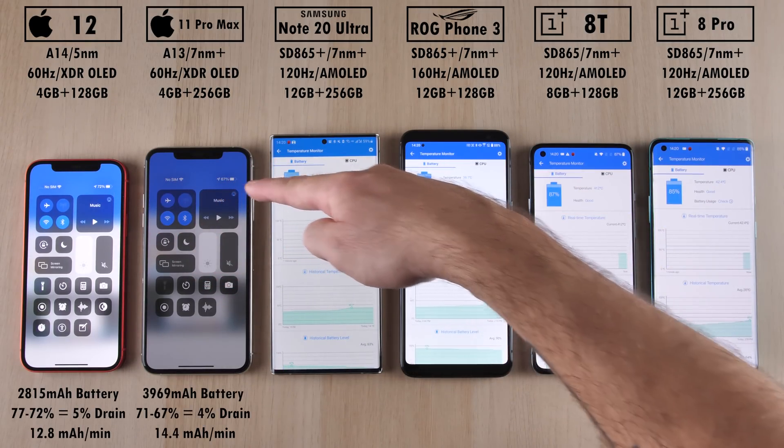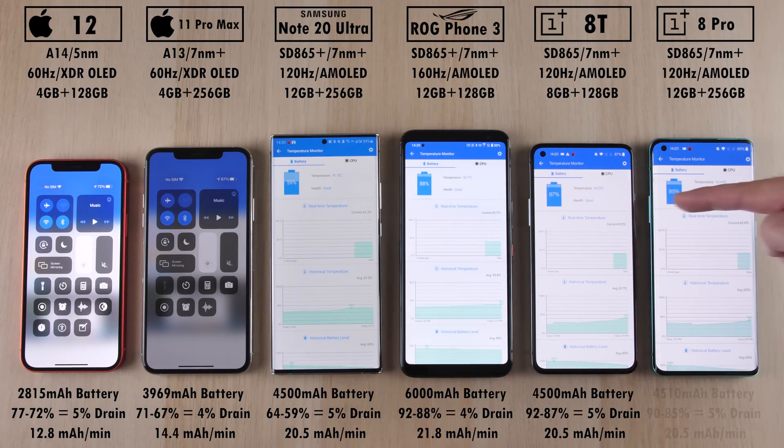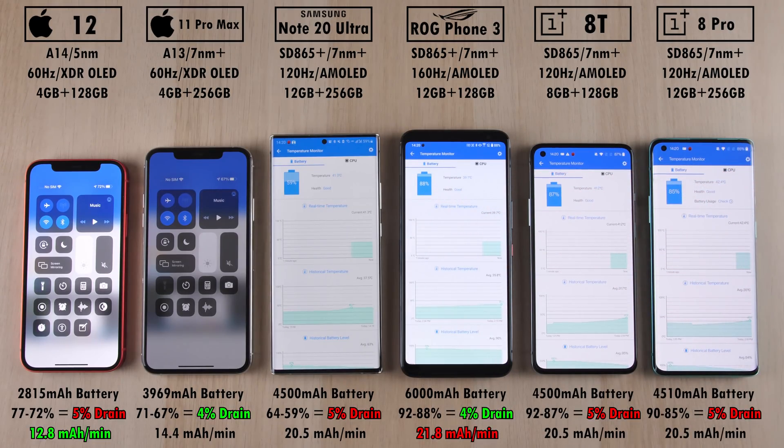When it comes to battery percentage at the end, we have the best milliamp hours per minute reading coming from the iPhone 12 at 12.8, and the worst on the ROG Phone 3 with 21.8 mAh per minute battery drain — because of its massive 6,000 mAh battery, pretty much doubled that of the iPhone 12.